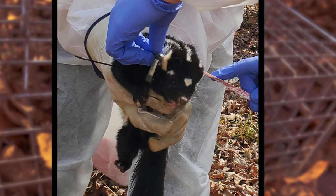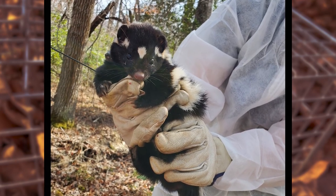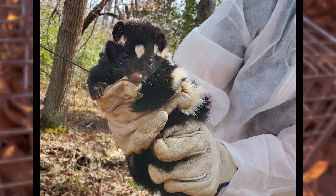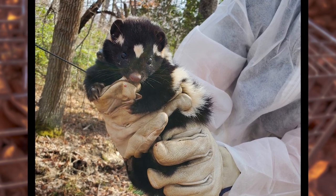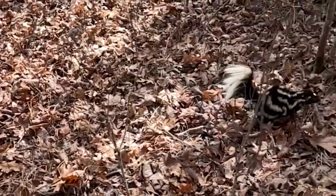We take all the usual measurements: body length, tail length, hind foot length, and weight. We assess reproductive condition and look for any sign of something like distemper or ringworm, and then after they've been worked up, off they go.